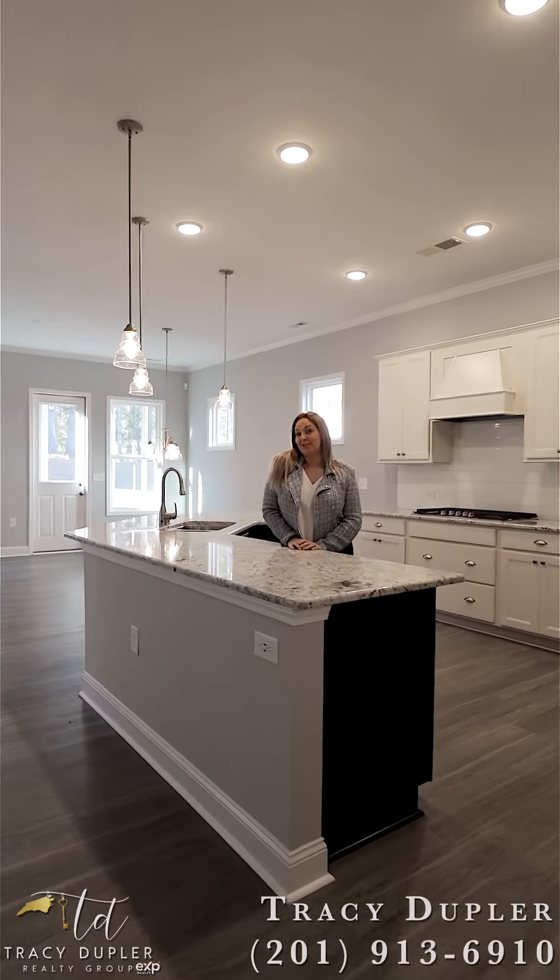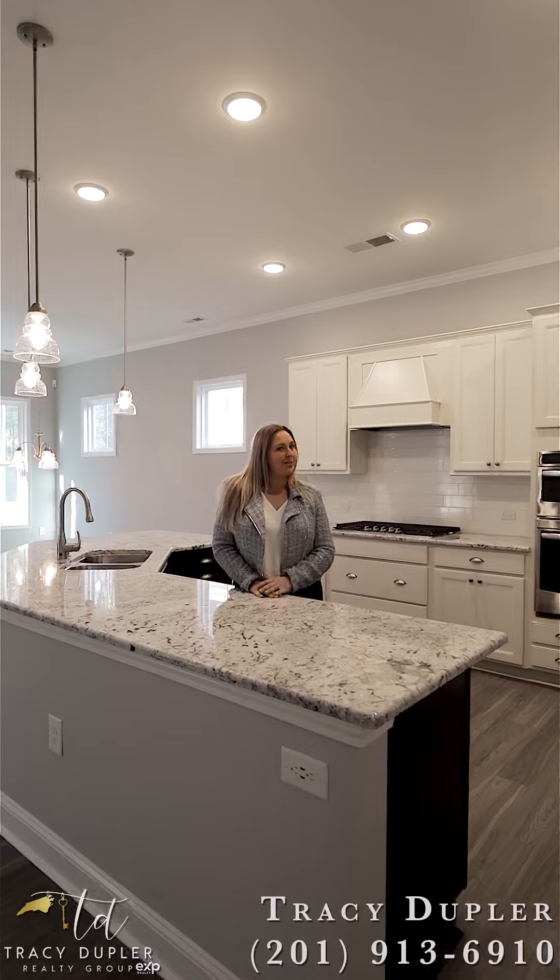I can't wait to show you my top three features of this amazing home, starting with this kitchen.